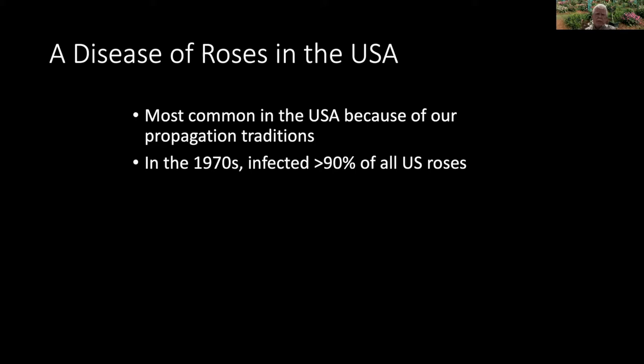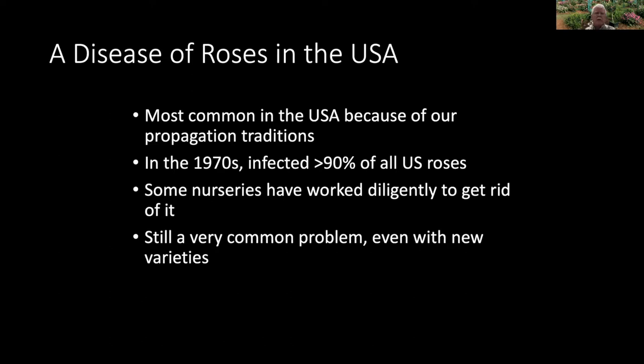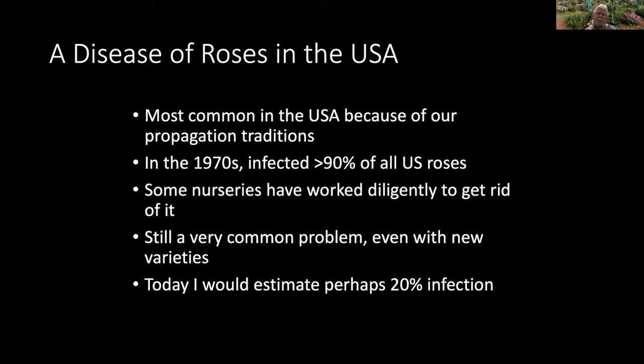It was estimated back in the 1970s that probably more than 90 percent of all the rose bushes in the U.S. had this disease. There have been nurseries over the last 50 years that have really worked at getting rid of it, as well as several university research programs, and I'm happy to say we've been a part of that. It's still a very common problem even with new varieties, but my estimate — I don't have good proof of this number — is that maybe 20 percent of the roses for sale right now have this disease. That's still a big rate of infection. We'd like to get it a lot lower than that, but it's a great improvement over 90 percent.